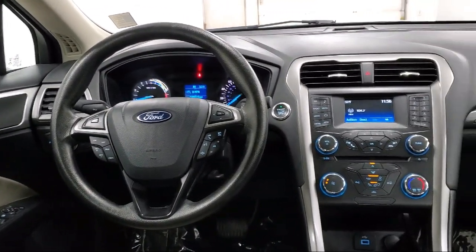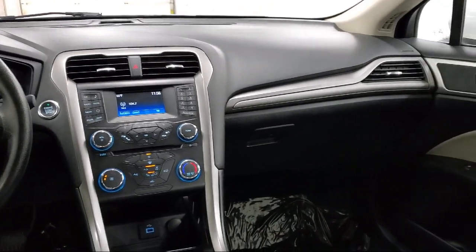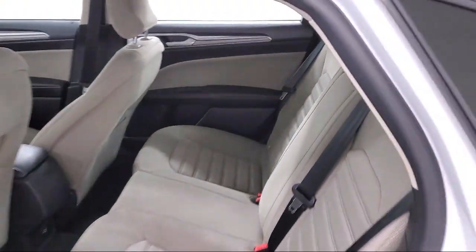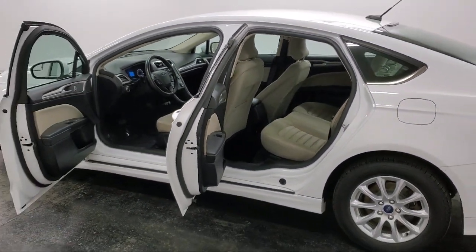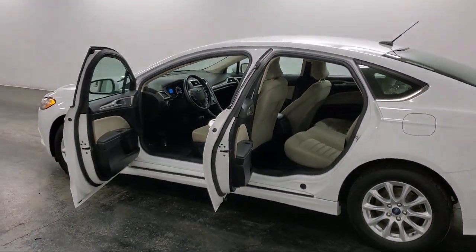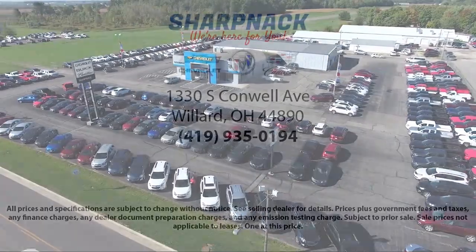Since 1949, family-owned Sharp Neck Chevrolet Buick Cadillac has been proudly serving our friends and neighbors. We treat our customers like family and every salesperson puts the customer first before everything else. It is the Sharp Neck promise to be straightforward, never to pressure anyone, and to keep all promises made.